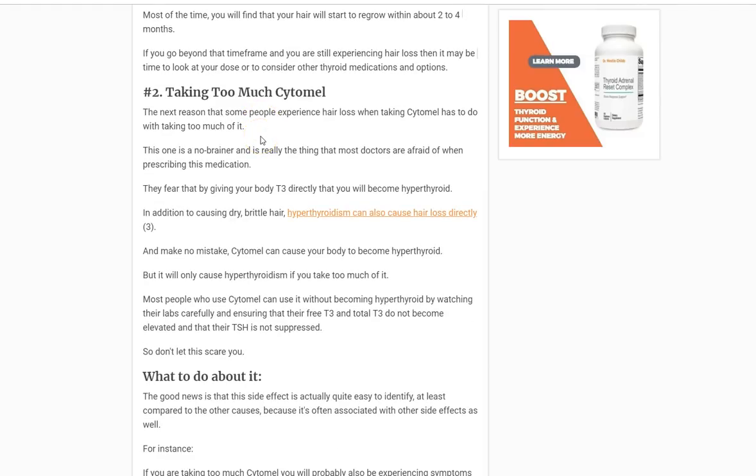Number two: you're taking too much Cytomel. Because Cytomel is the most powerful thyroid medication available, it's possible that if you use too much, you can become hyperthyroid. One of the symptoms of hyperthyroidism is hair loss. So obviously if you take too much, you might become hyperthyroid, and then you might lose hair.